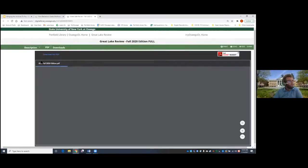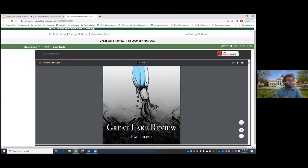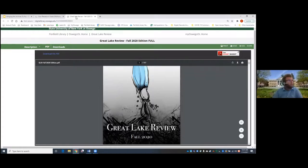Oswego DL is also where student publications are housed. For example, the Great Lake Review from Fall 2020 has a space there, along with historical copies going back a number of years. Faculty can use this as a resource for students looking at creative projects, past student work, artwork, and poetry — everything lives in one central location for student use, classroom use, or other purposes.